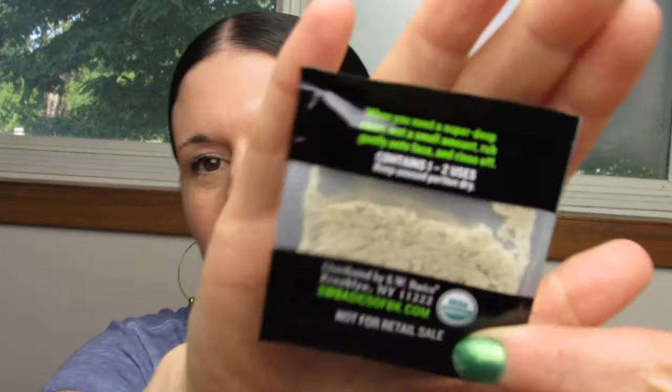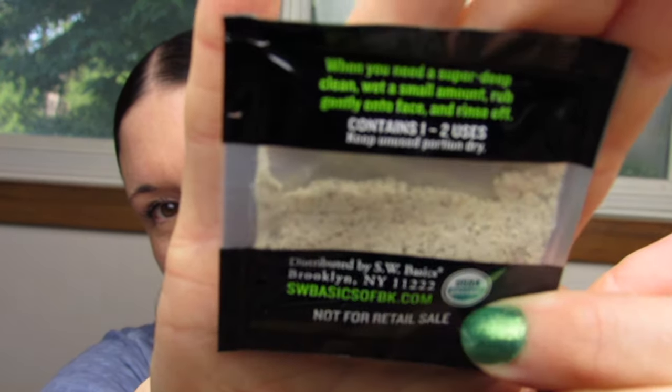When you need a super duper clean, wet a small amount, rub gently on the face, and rinse off. And it looks like sand, you guys. Just looks like sand.